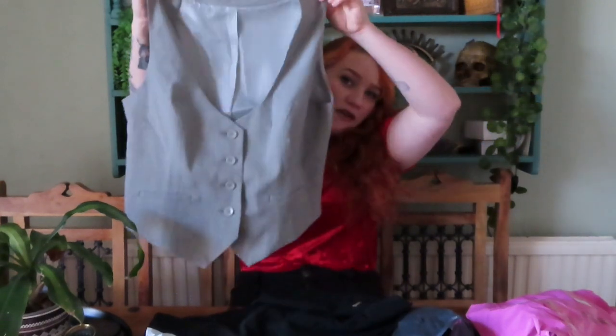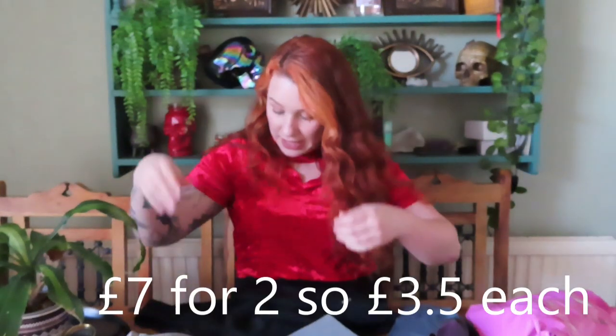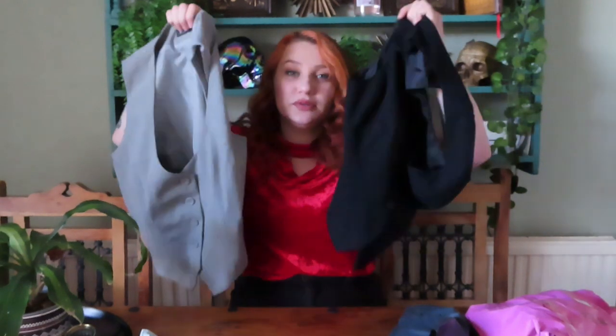First up I have this waistcoat — it's by F&F, which I believe is Tesco, a grey pinstripe size 14. I actually got this one because I wanted the black one and the seller was selling them as a set. I'll put what I paid in the corner of the video because I can't remember the exact prices. I've been wanting a waistcoat for ages — I used to have one but it was a size 8 and I'm not a size 8 anymore. Now I've got two: a black one and a grey one. I absolutely love them — I'll try everything on so you can see.